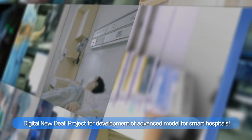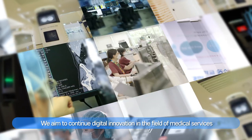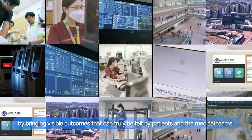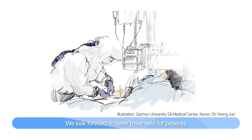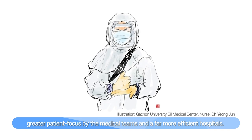Digital New Deal — Project for development of an advanced model for smart hospitals. We aim to continue digital innovation in the field of medical services by bringing visible outcomes that can truly be felt by patients and the medical teams. We look forward to safer treatment for patients, greater patient focus by the medical teams, and far more efficient hospitals.